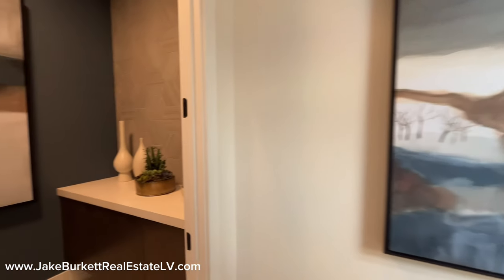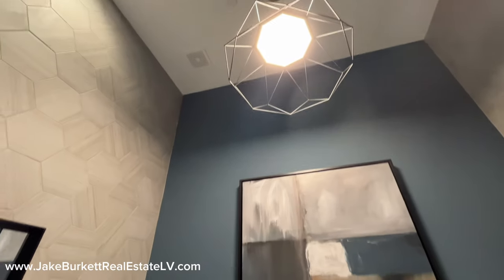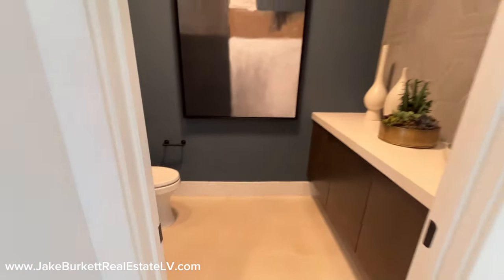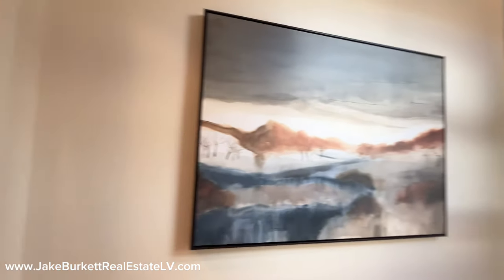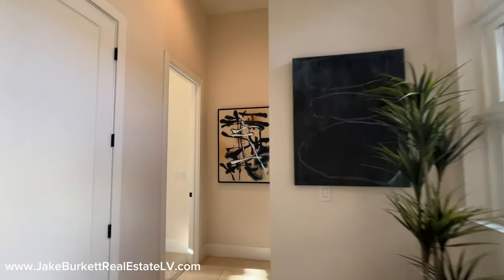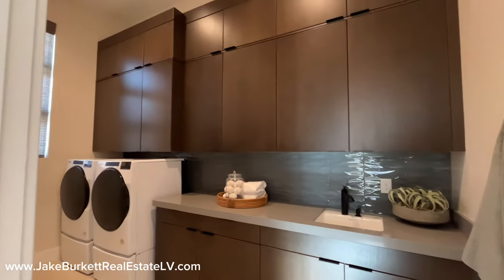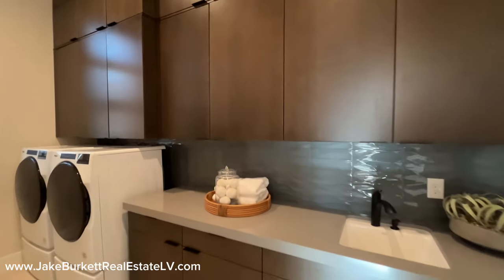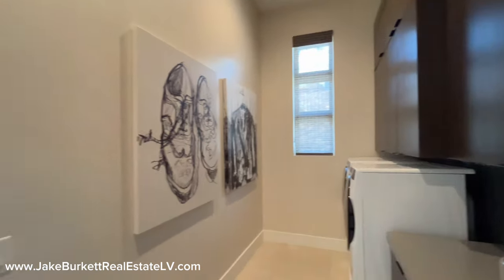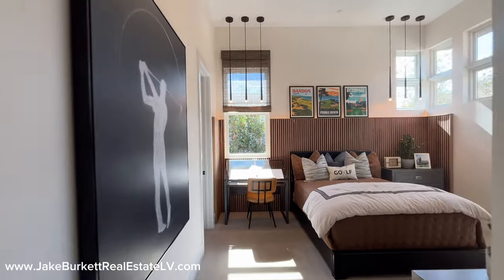Coming down here, the first thing we're going to hit up is the washroom — nicely decorated with tile, some nice paint, accent wall, and a cool little light on top. This is your washroom that guests and visitors are going to use. This hallway right here is going to take us to the guest bedrooms, the secondary bedrooms. And every bedroom in this house is an en suite. This is also where our laundry room is located — it's nice and big, with lots of cabinets, a sink, nice backsplash, a window, and a big high ceiling.